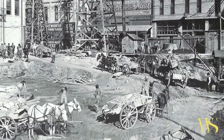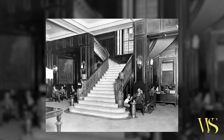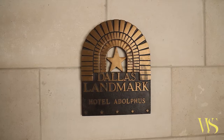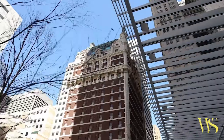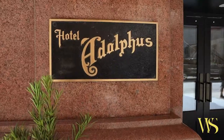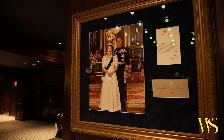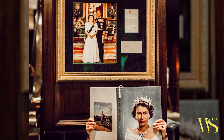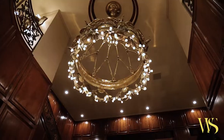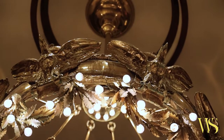Hand built by European craftsmen in the early 20th century, the Adolphus was the passion project of Anheuser-Busch co-founder Adolphus Busch. Since opening, this hotel has welcomed such esteemed guests as Presidents Jimmy Carter, Ronald Reagan, and George H. W. Bush, as well as British royalty, including Queen Elizabeth II and Prince Philip. As you head up these escalators, you'll notice this beautiful chandelier — it's the perfect way to remember the hotel's founder, Adolphus Busch.